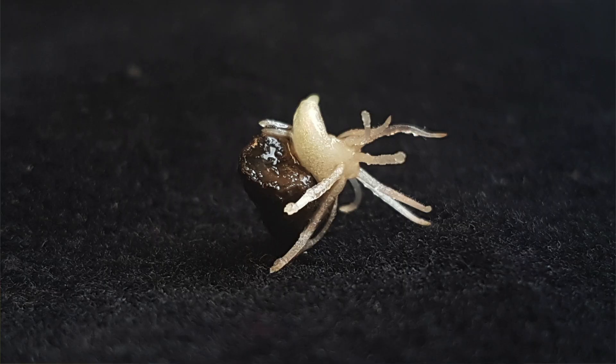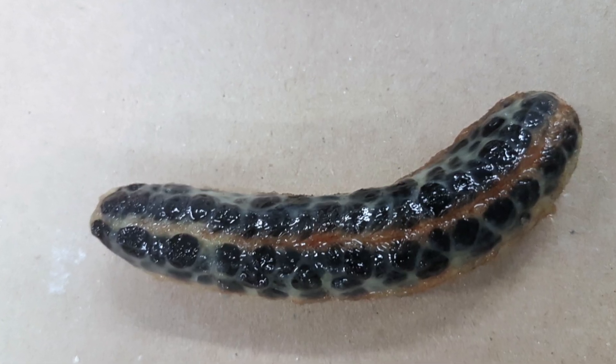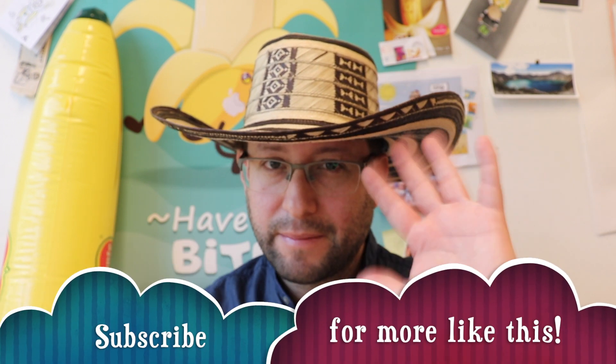Seed production is not necessary — who eats a banana full of seeds? Seed production is currently carried out for genetic improvement purposes in breeding programs, like the one we carry out here in the Netherlands. I hope you liked this video and see you next time. Bye bye.